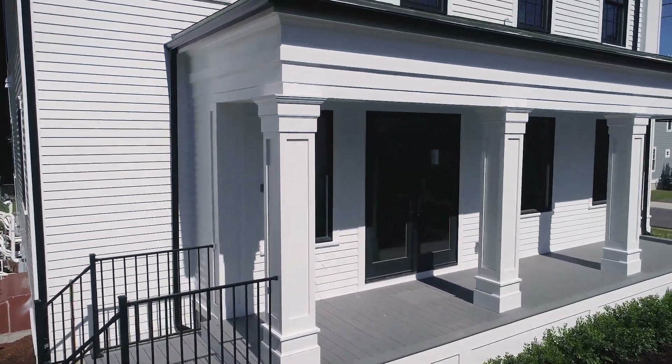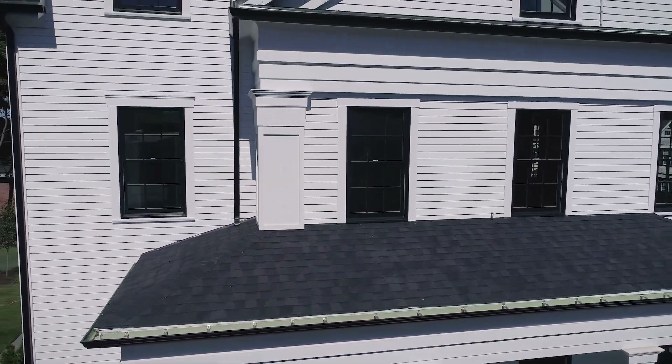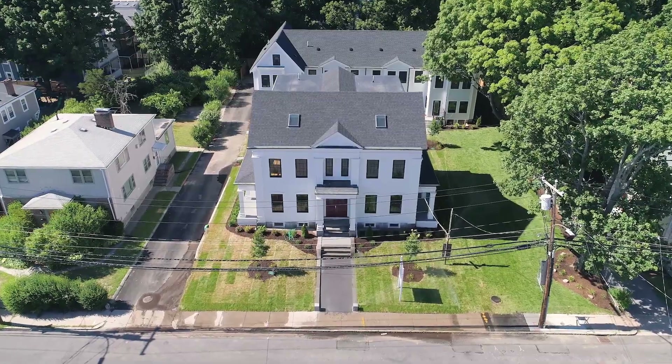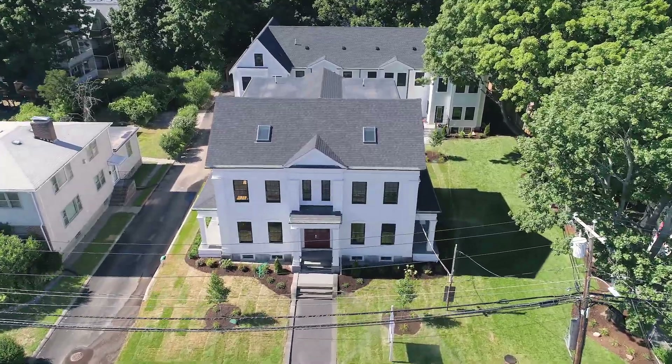Do not miss this opportunity to be in the heart of Dorchester, in this truly stunning renovation of a classic Dorchester home. My name is Craig Galvin and I would love to show you this property. Give me a call today and we can arrange for a private showing.